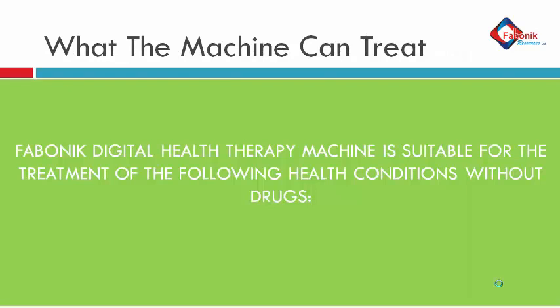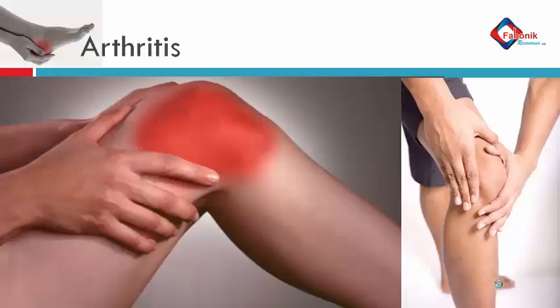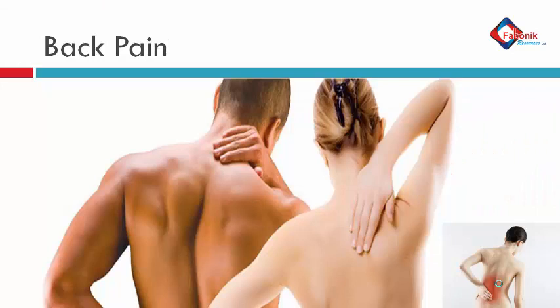The Fabonic Digital Therapy Machine is suitable for the treatment of the following health conditions without drugs. Arthritis — it can treat arthritis effectively, whether mild or chronic arthritis. It takes about 15 days to treat mild arthritis completely and about 30 days to treat chronic arthritis very effectively without swallowing any drugs.